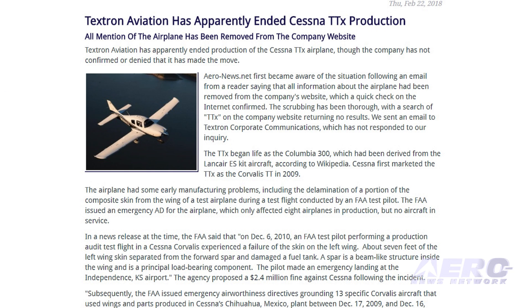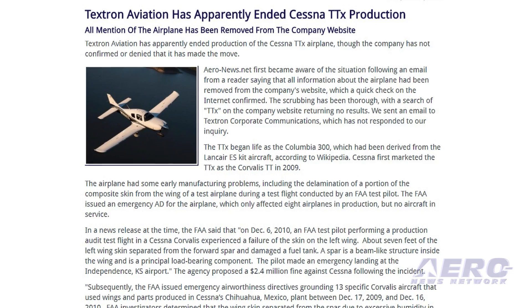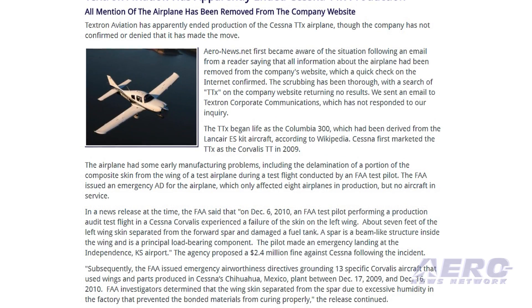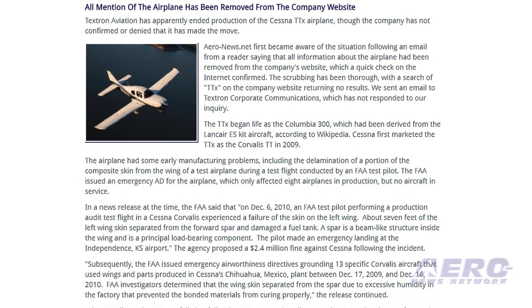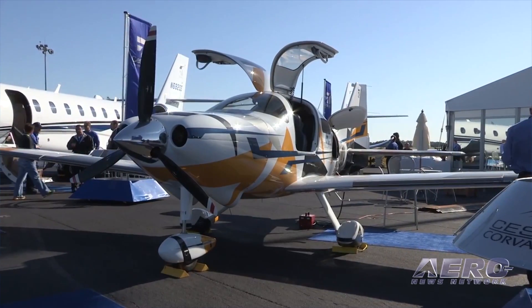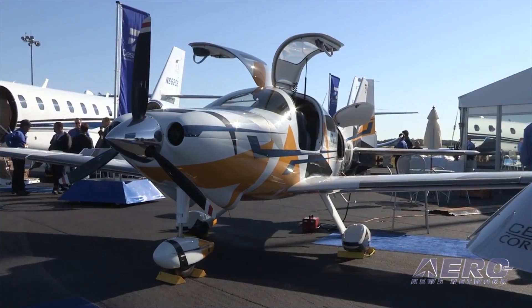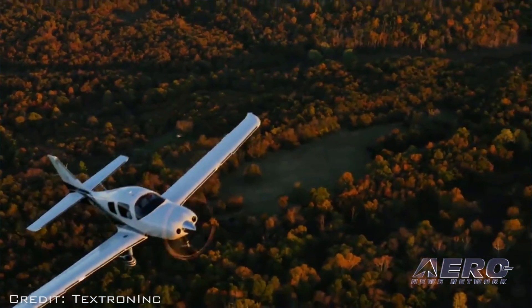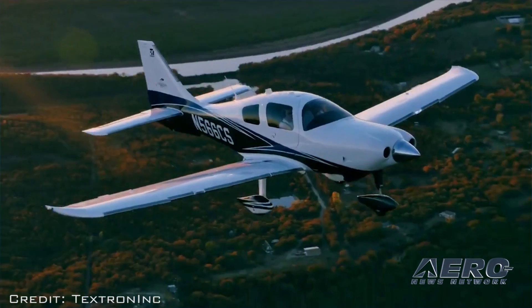The TTX began life as the Columbia 300, which had been derived from the Lancair ES kit aircraft. Cessna first marketed the TTX as the Corvallis TT in 2009. Cessna made several improvements to the airplane, which was rebranded the TTX and introduced at Sun 'n Fun in 2011. A FITS package was added in 2012.